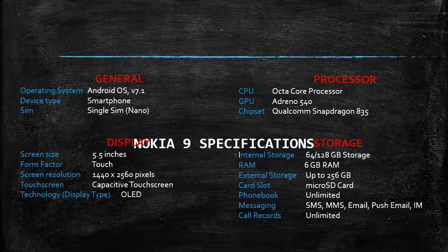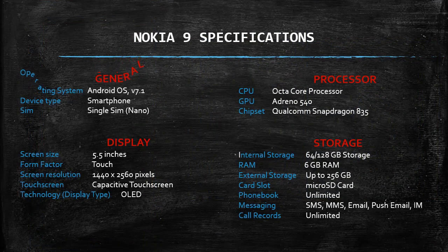Nokia 9 specifications — General: Operating system Android OS V7.1, device type smartphone, SIM single SIM nano. Display: screen size 5.5 inches, form factor touch, screen resolution 1440x2560 pixels, capacitive touchscreen, display type OLED.